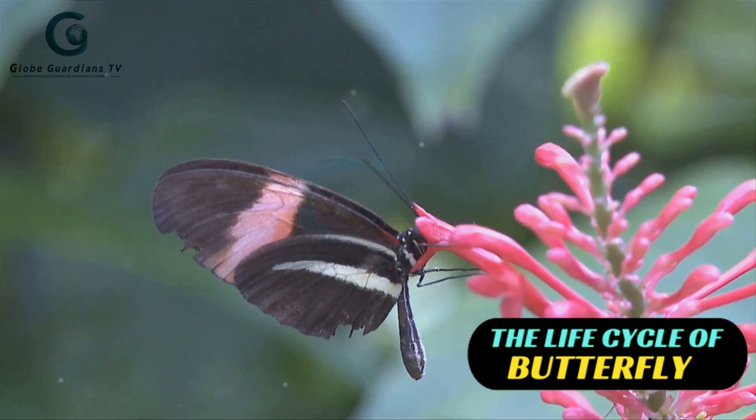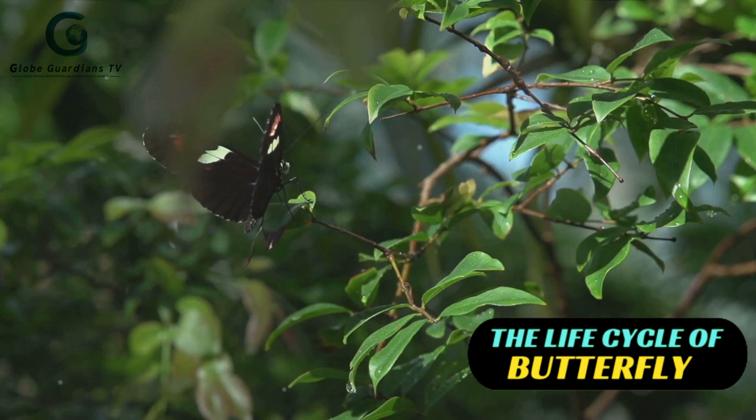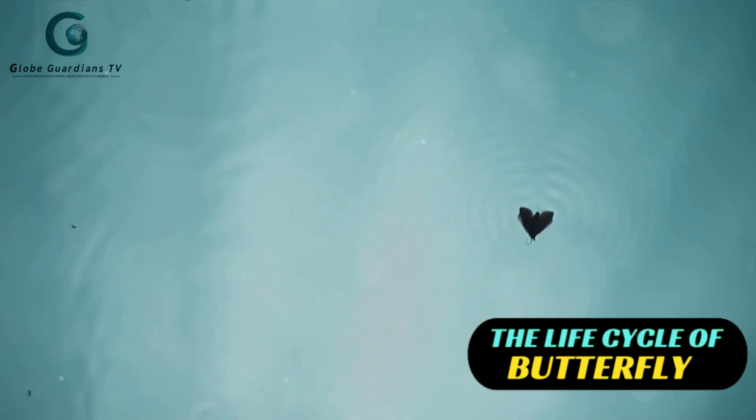Now let's go beneath the surface to the internal structure. Butterflies have a simple yet efficient circulatory system — the heart pumps hemolymph, their equivalent of blood, throughout the body. Breathing is another fascinating process. They don't have lungs like us. Instead, they breathe through tiny tubes called spiracles, located on their abdomen. This incredible adaptation allows them to extract oxygen directly from the air. Their delicate appearance belies a complex internal system that allows them to survive and thrive.